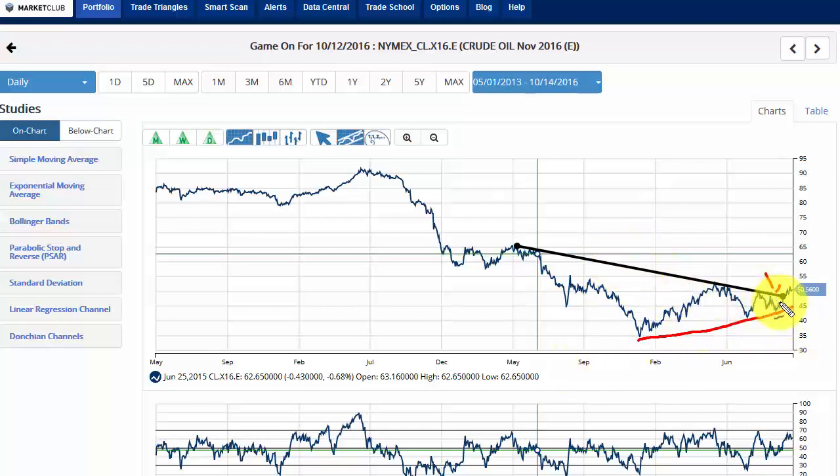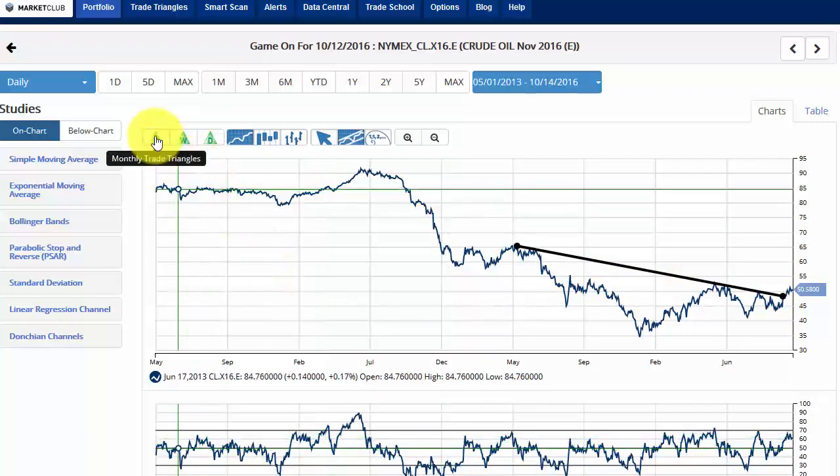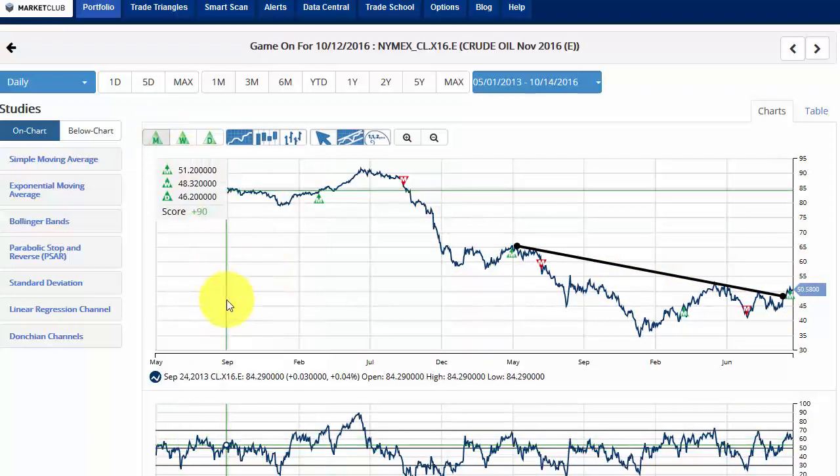So we came to the apex of the triangle and basically broke out to the upside. Now this is not to mention our Market Club trade triangles, which are totally different — this is a technical formation, and it can usually go both ways. So again it's broken out to the upside. If we put our trade triangles in this market, you can see that all of our trade triangles are all positive. Last signal came in at 51.20 — that's the monthly, but we use the weekly. That's the important one: the weekly for trend and the daily for timing.